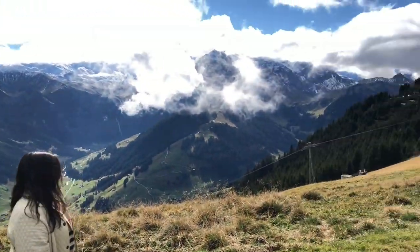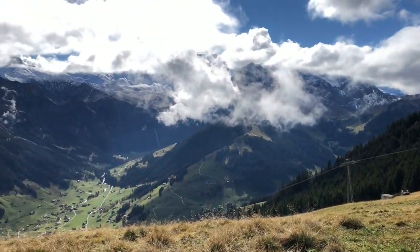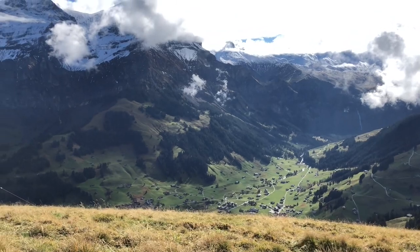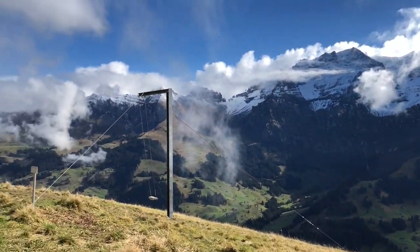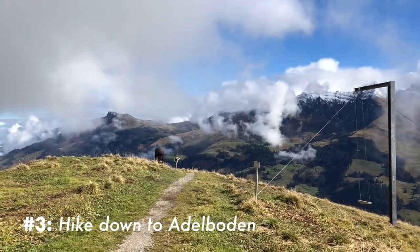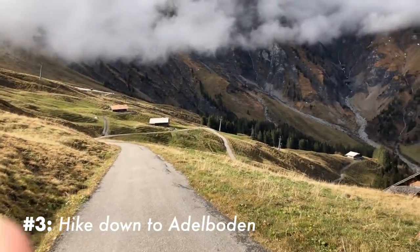We have our nice swing here, Alexis here, the Chetenalp gondola, and the village of Adelboden. We'll hike down over there. To hike down, you follow the path past the gondola. Let's go — the hike is super easy.